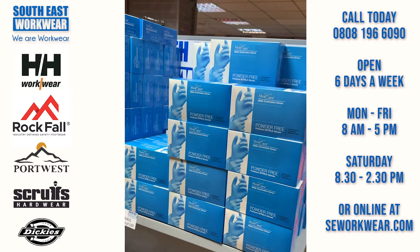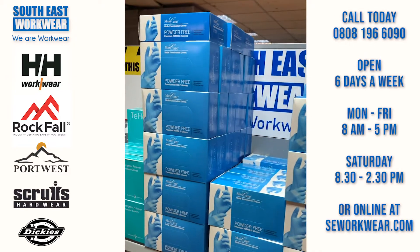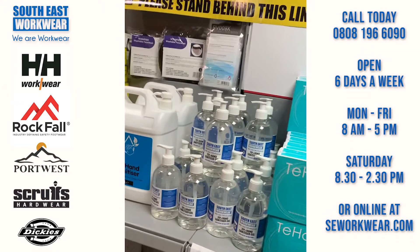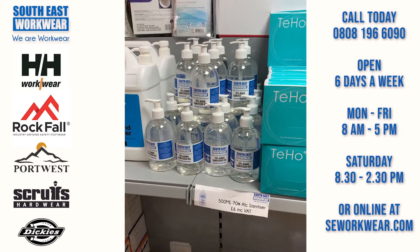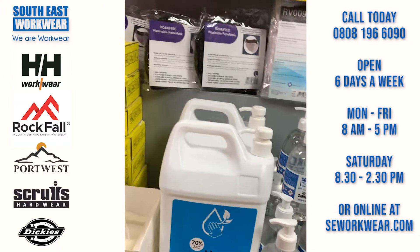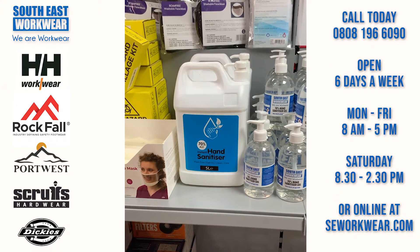If you're looking for nitrile gloves, we've got thousands of boxes — plenty in the shop and stocked up loads in the warehouse out the back. All sizes from small to extra large. We do a handy sanitizer pump, 500ml, 70% alcohol, that's six pounds.